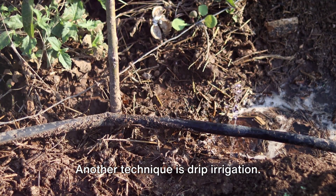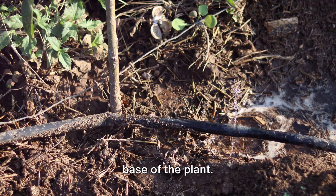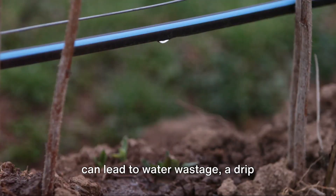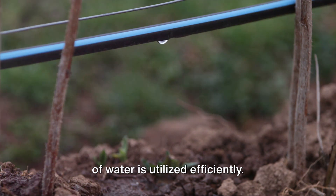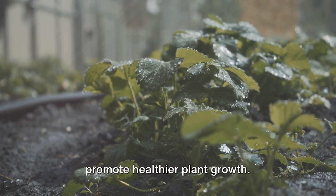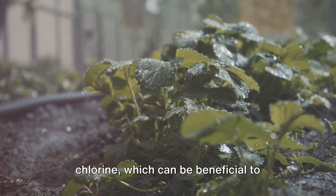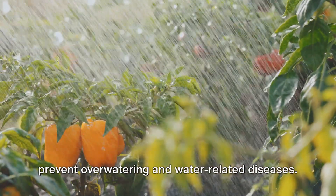Another technique is drip irrigation. This may sound complex, but it's simply about delivering water directly to the base of the plant. Instead of using a hose or sprinkler that can lead to water wastage, a drip irrigation system ensures that every drop of water is utilized efficiently. It's like delivering a refreshing drink straight to your plant's roots, where it's needed most. The beauty of these techniques is that they not only reduce water waste, but also promote healthier plant growth. Rainwater is naturally soft and free of chlorine, which can be beneficial to plants. And drip irrigation helps to prevent over-watering and water-related diseases.